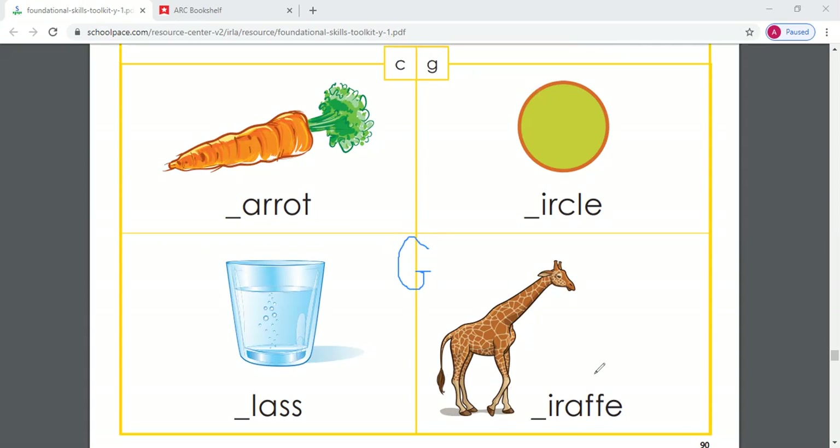We will also learn another sound that G makes, but let's start with this picture right here. What do we have a picture of? A glass. What letter does glass start with? G — guh, guh, glass. Good job, glass starts with G. Is this an uppercase G or a lowercase G? Good job, this is an uppercase G and our lowercase G is right over here. Guh, guh, glass.